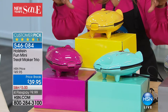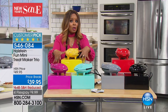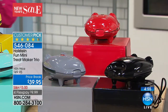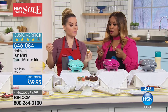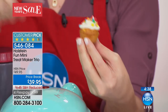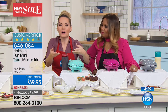When you order, remember it is a set of three — the Treat Maker Trio. The Brights give you aqua, pink, and yellow; the Basics give you red, black, and gray. The Brights are currently more popular and more limited. I just made these — I'd wait for them to cool a little before frosting, since the frosting will run off if they're still warm. Let them cool, then add your decorations for a beautiful result.